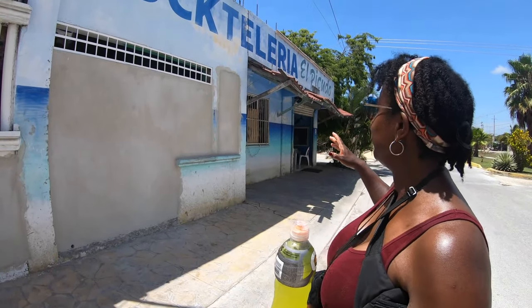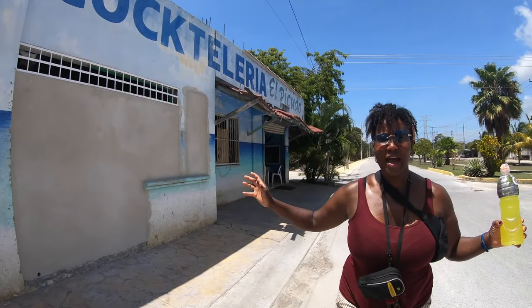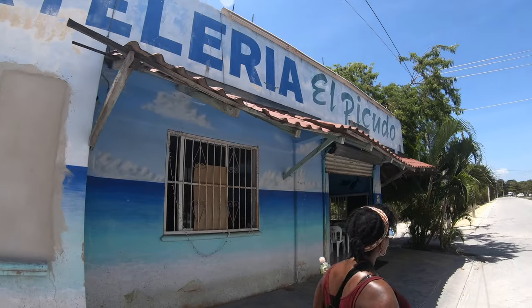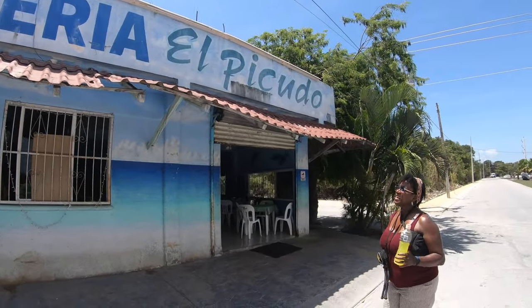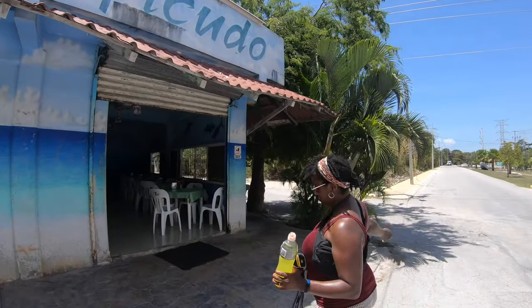So we're at our second spot here - not too difficult to find, just a straight shot down the colonial road, which is a two-sided strip. It doesn't look like much but we heard it has some good food. Coctelería El Pacudo - excellent seafood.